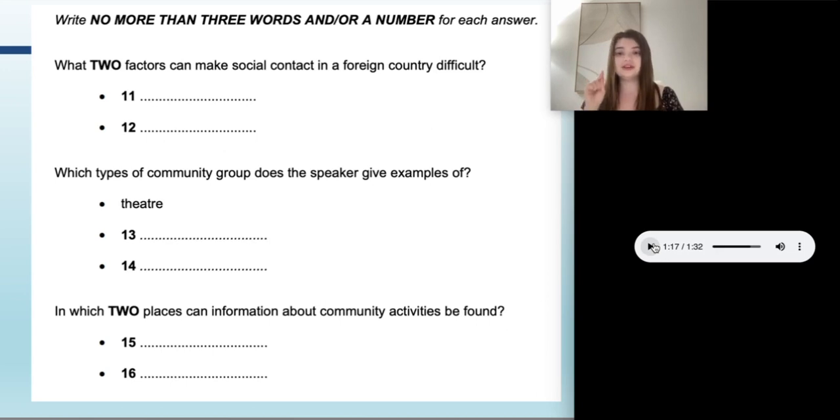The speaker says 'the best place to get information about things like this are...' and we hear 'the town hall' and 'the public library.' Town hall, public library — there we go. The speaker later talks more about the library, which is helpful if you missed it the first time. The town hall is only mentioned once and then he moves on to discuss the public library and the role it plays.